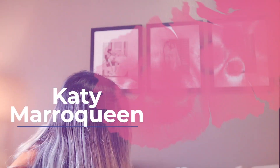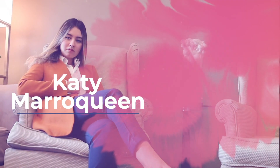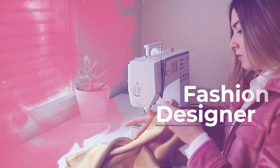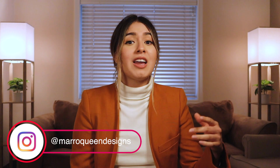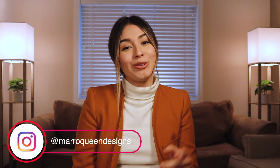Hello guys! Thank you so much for being here with me. My name is Cathy Marroquin and welcome to my channel. This channel is all about fashion, design, and art. If you love these things, you have to subscribe and also follow me on my Instagram, which is marroquindesigns. I post fashion tips, design tips, and art, so I know you will love it.